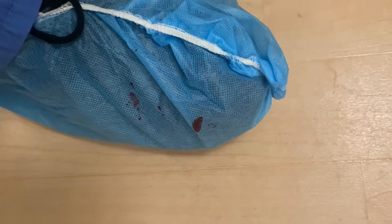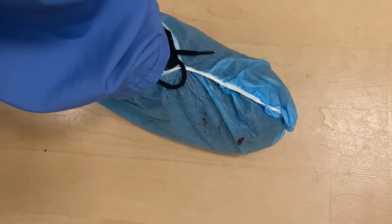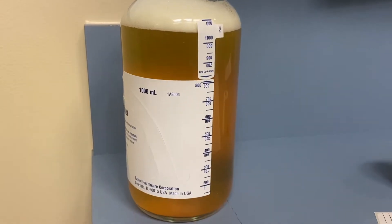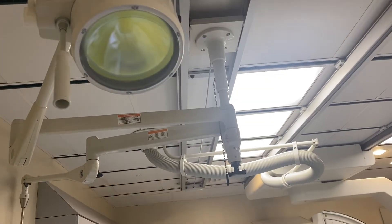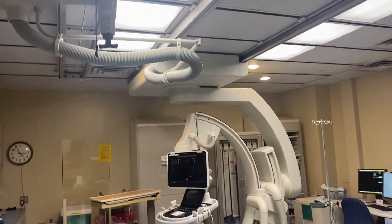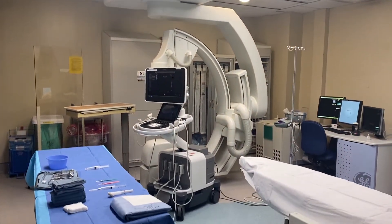As a radiology resident, there are two main areas where you spend most of your time. One is here in the reading room, and the other is the interventional radiology suite, which is essentially the operating room for interventional radiology. Today I figured I'd take you back there and show you what it's like. So come along with me.